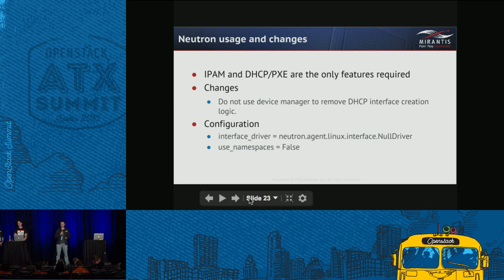For Neutron usage and changes, not much was needed. The way we use Neutron is defined by our networking design — everything is configured on the switch side. We use only IPAM and DHCP. IPAM simply allocates IPs, and DHCP is used only for PXE boot. We had issues with a relay agent configured on top-of-rack switches, so we had to remove the logic Neutron uses when spawning a dnsmasq process around interface creation. The configuration is: don't use network namespaces, nothing should be done with the interface driver — DHCP should just listen on a predefined network interface.